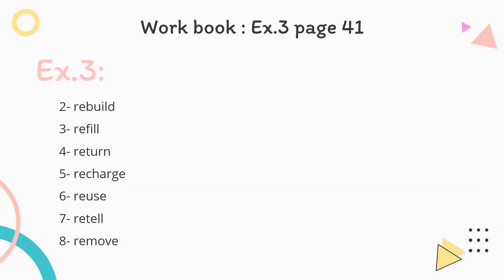Exercise three, page 41 in your workbook: complete the sentences. You have to read the sentences and complete them with the verbs refill, remove, reuse, recharge, rebuild, redecorate, retell, return. Read the sentences carefully and do the exercise.